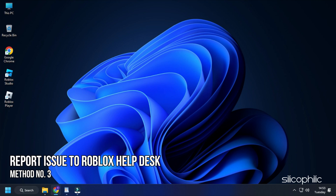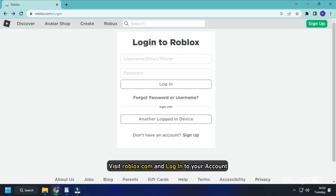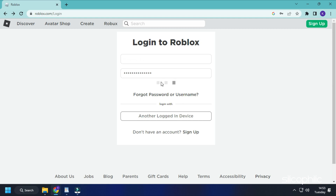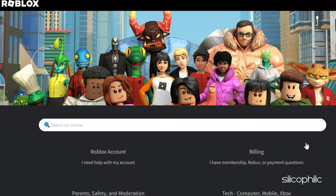Method 3. If the transaction didn't fail and you still haven't got your Robux, you can try reporting the issue to Roblox. Visit roblox.com and login to your account. Scroll down and click on Help.